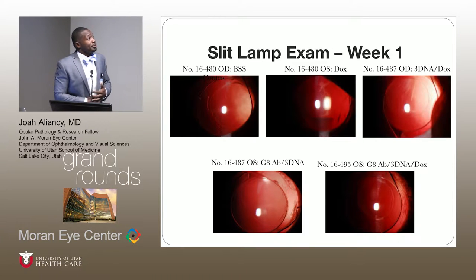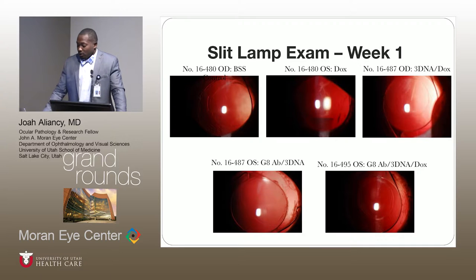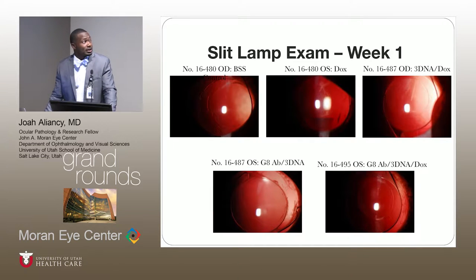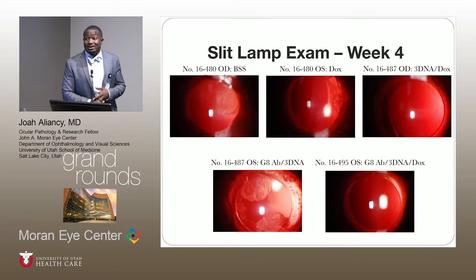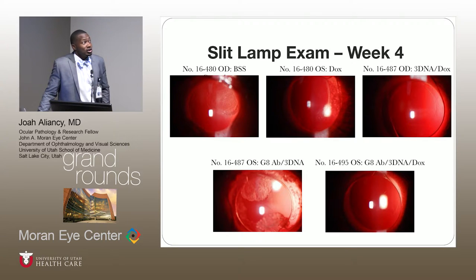These are images from week one. All the eyes had a very mild inflammatory reaction. This is the final week, and there's a big difference. There's a little fibrin at week one, but at week four, significant PCO has already started forming. I want to draw your attention to the images that contain doxorubicin — the second, third, and fifth groups. When you compare them to the other images, there's a noticeable difference — very little to no opacification compared to the control models.